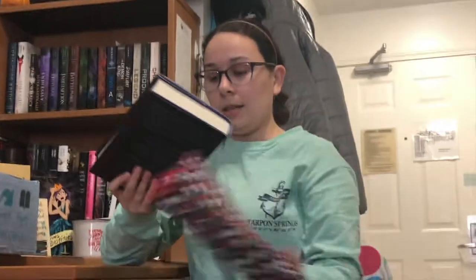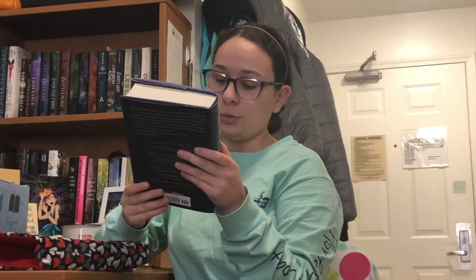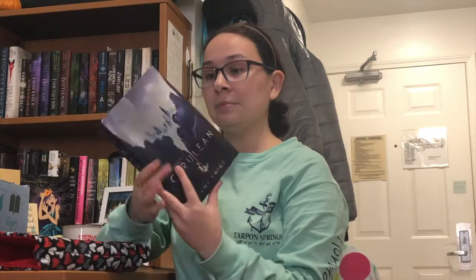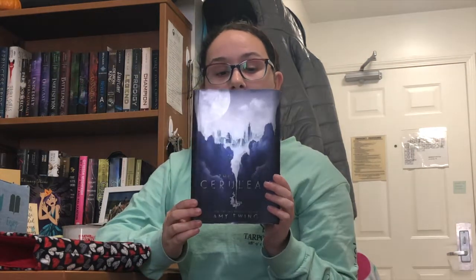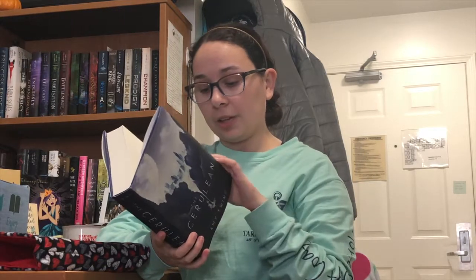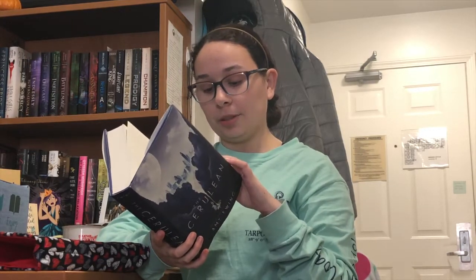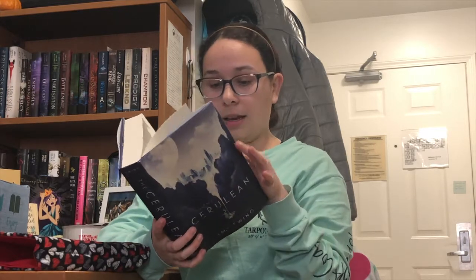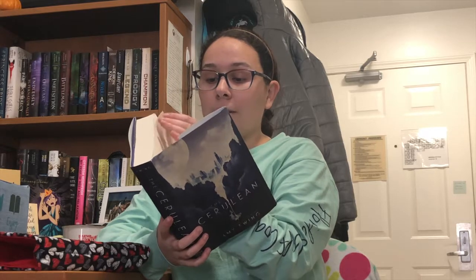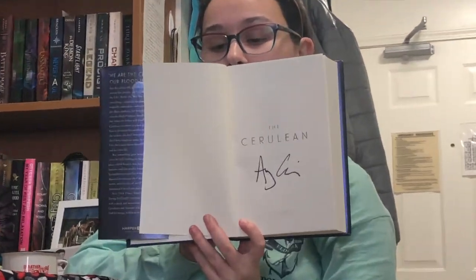Let's see what this book is. It is The Cruelium — I can't pronounce that — by Amy Ewing. I've seen things about it but haven't actually read the synopsis. And yes, this is signed by the author. It is signed by Amy herself. Let me see what this is about.